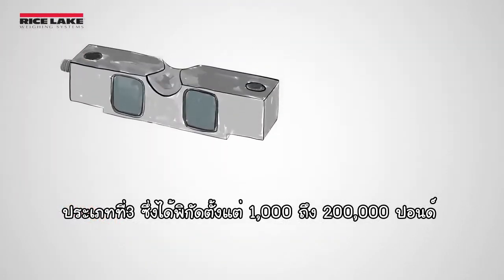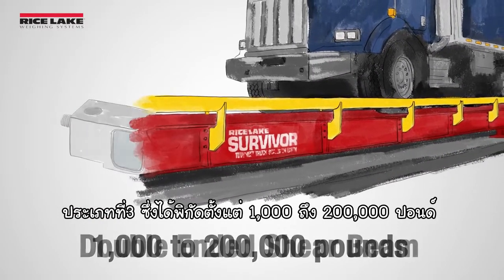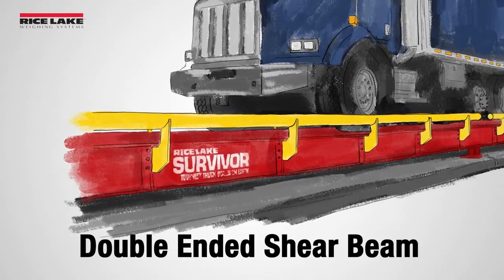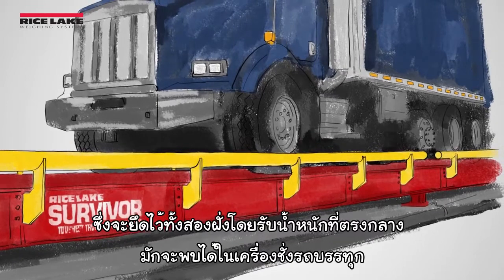Number three: ranging from 1,000 to 200,000-pound capacities, double-ended shear beam load cells are secured at both ends with weight applied in the center. You might find these in a truck scale.